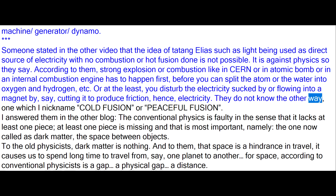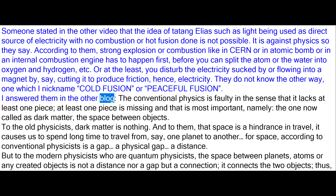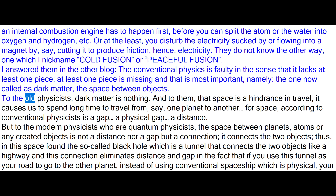They do not know the other way — one which I nickname cold fusion or peaceful fusion. I answered them in another blog: conventional physics is faulty in the sense that it lacks at least one piece — that most important piece now called dark matter, the space between objects. To the old physicists, dark matter is nothing, and that space is a hindrance in travel — it causes us to spend long time to travel from one planet to another.